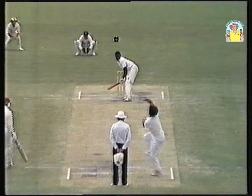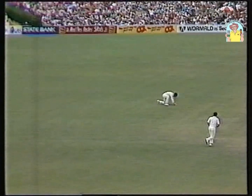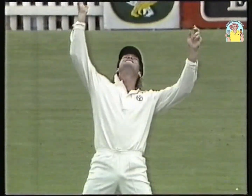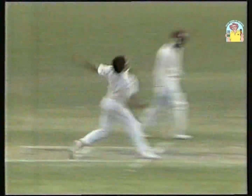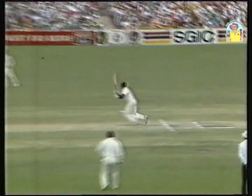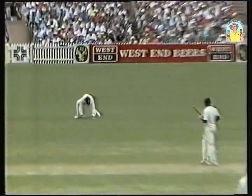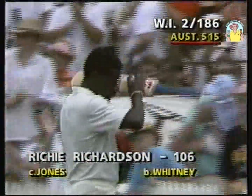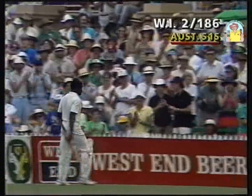Yes, they needed this one, and he went after it. He wasn't quite to the pitch of it, it went flying in the direction of Jones, who made no mistake — caught that ball around his ankles. He knew that was a bit of a bonus, but well bowled Michael Whitney, he's kept a good line there. And Richie Richardson on his way after a magnificent 106. The West Indies two down for 186.